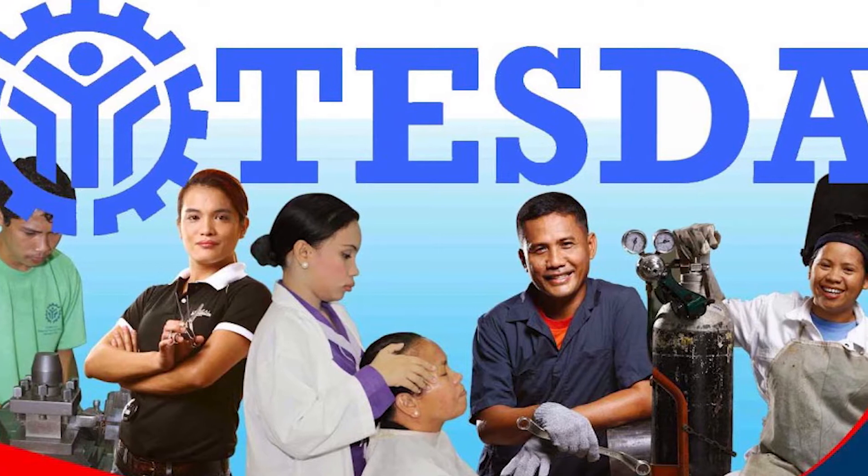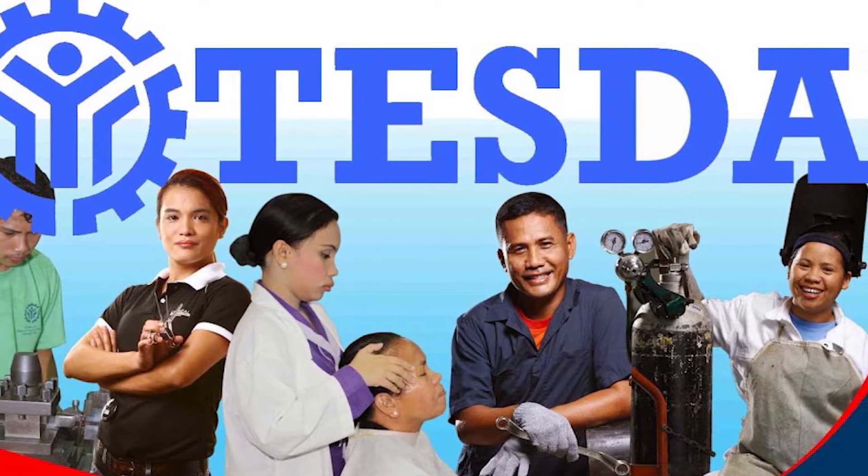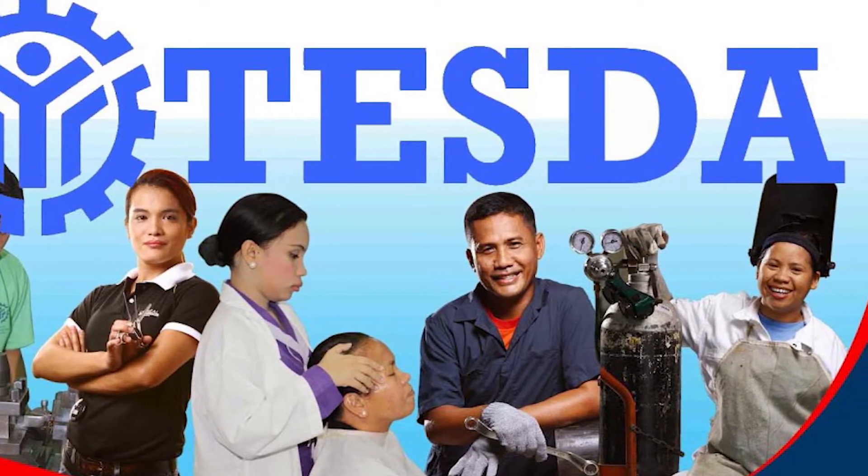It aims to make technical vocational education and training more accessible to Filipino citizens and widen their chances of employment or sources of livelihood.